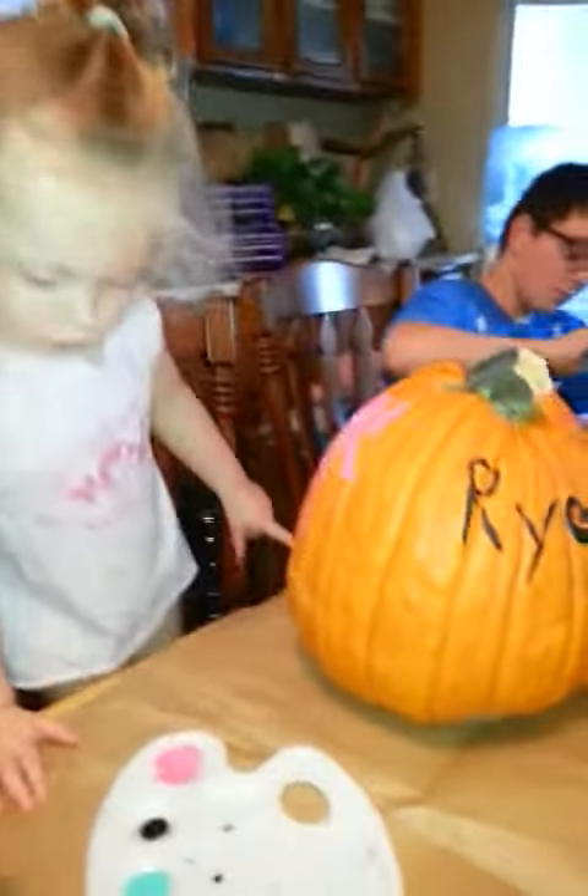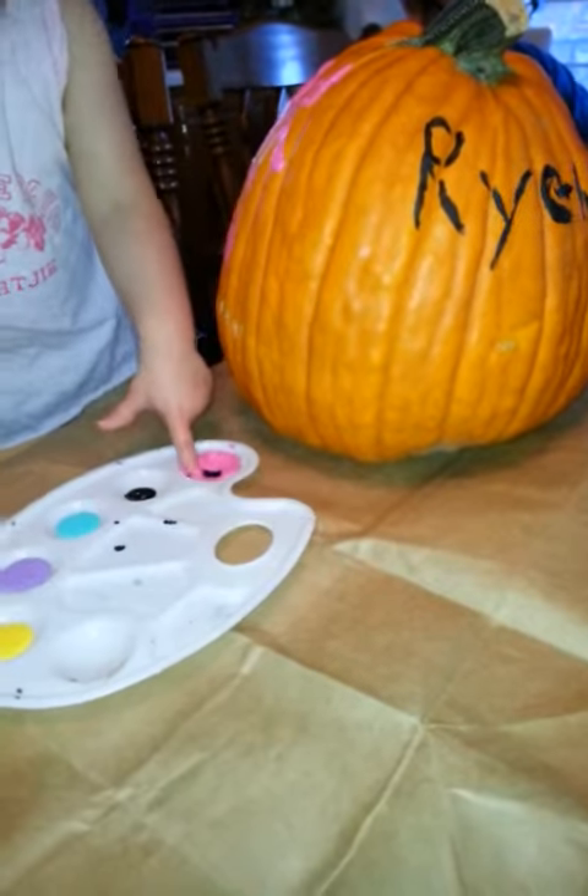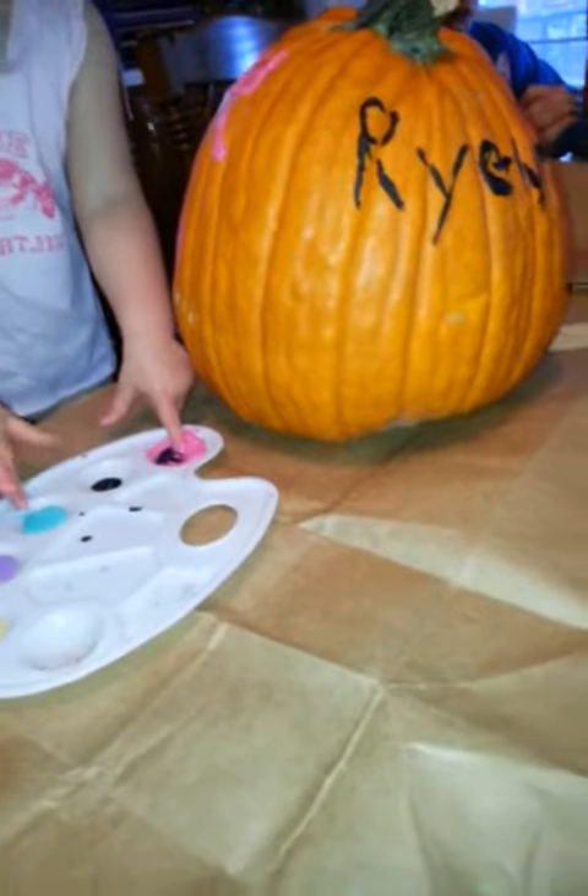Smile, Ry-Ry. Paint it pretty, Ry-Ry. Look, you can paint with the other colors with your other finger. Put this finger in this one. Here, put this finger in this one. Look. Now paint with it. See?